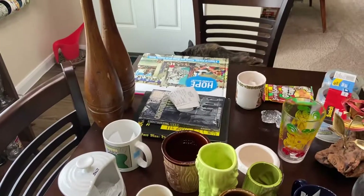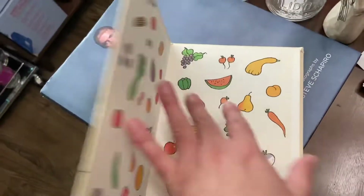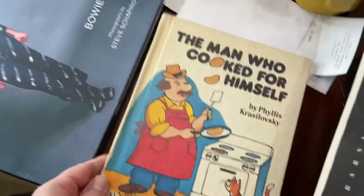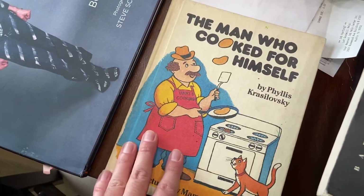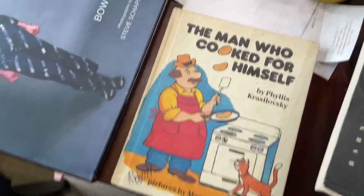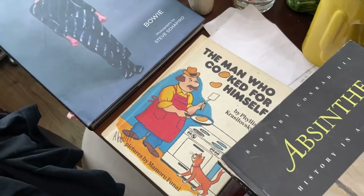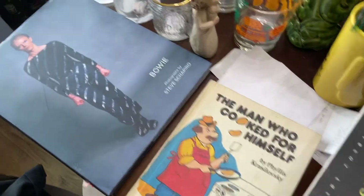I actually got this at Round Rock Antique Mall — 'The Man Who Cooked for Himself.' It just reminded me of me and my cat Storm. I thought it was so cute. I paid about six dollars — it was $15 off so I paid around $4 something.